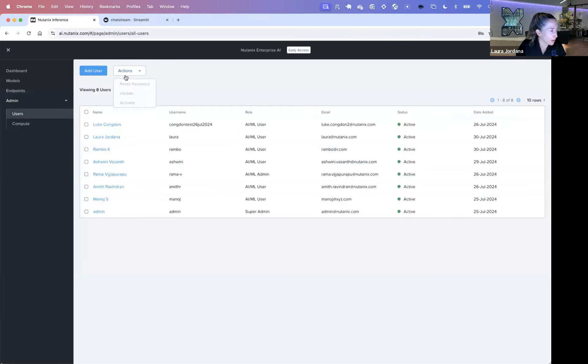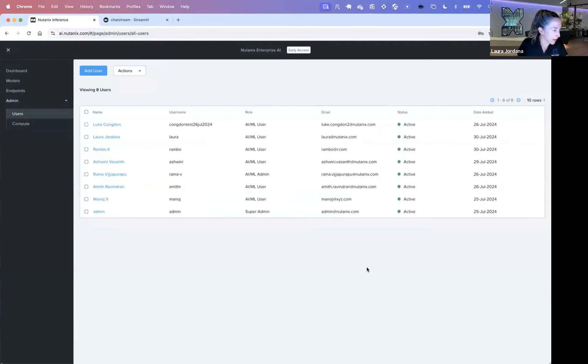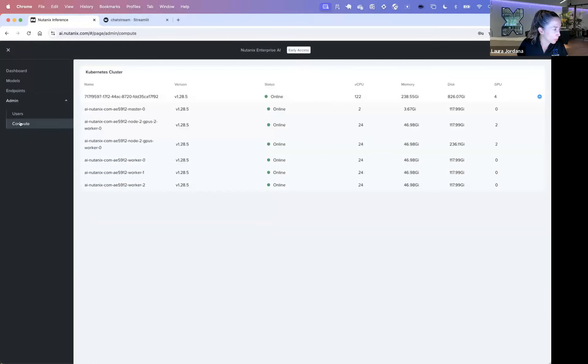As the admin, I can come in and manage my users. This is where I can do user management — I could reset Luke's password or deactivate him if I wanted to. I can create new users with either the admin role or the user role. And we have more additional information on compute here as well.